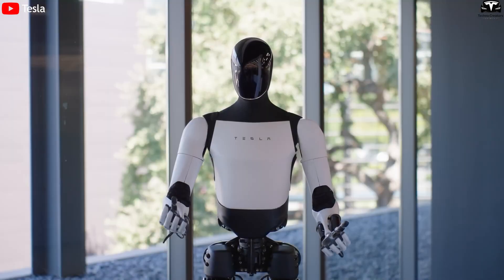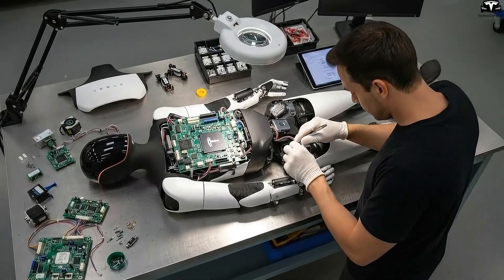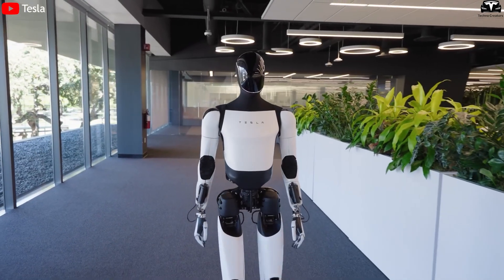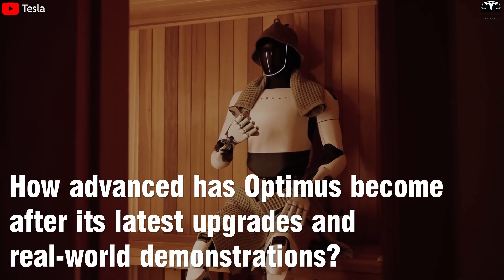At Giga Texas, Tesla's Optimus Gen 3 stunned the crowd as it handed out Halloween candy with smooth, natural movements. Equipped with over 200 upgraded actuators and Tesla's latest FSD-grade AI, it moved with near-human grace and precision. How advanced has Optimus become after its latest upgrades and real-world demonstrations?